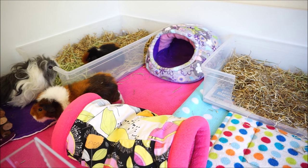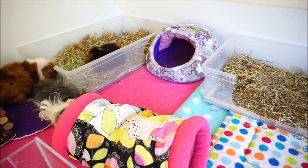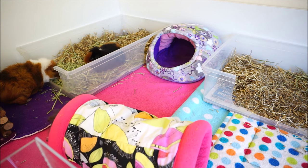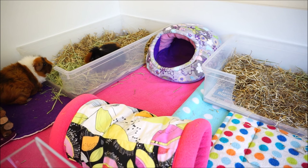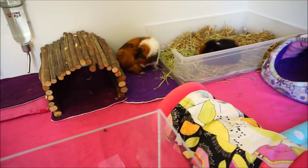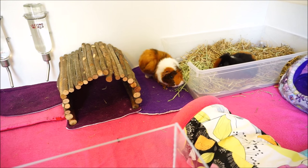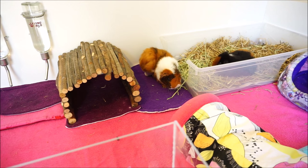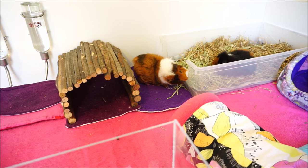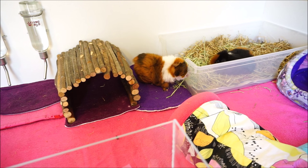Now if you really do like the look of long haired guinea pigs and would really like to have one, you can always consider an in-between breed such as an Abyssinian. Willow over there is half Abyssinian — she's got all the rosettes, her hair is a bit more funky looking, and yet I don't have to groom her as much. She's essentially just a short haired breed but she just looks a bit funkier.